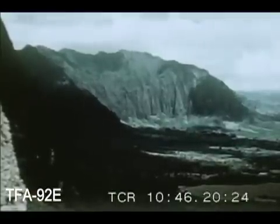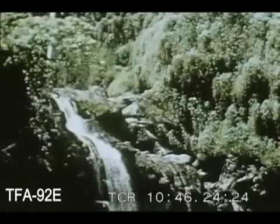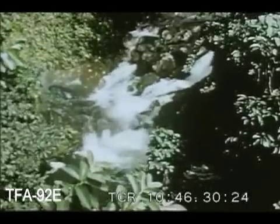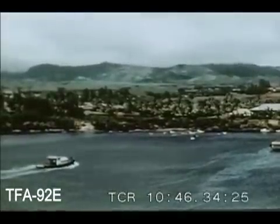The canyons of O'ahu were formed by the washing of torrents of rain. At many places where water flows out to the ocean, bays have formed and some of them now furnish natural harbors for ships.